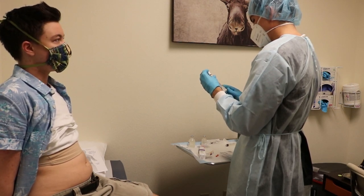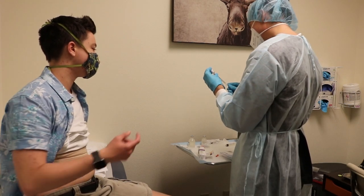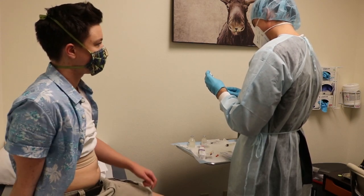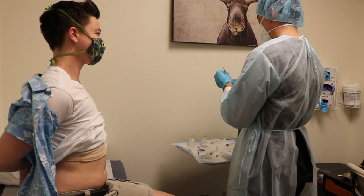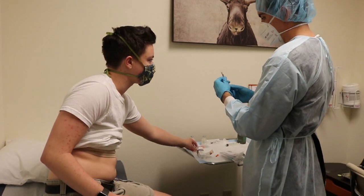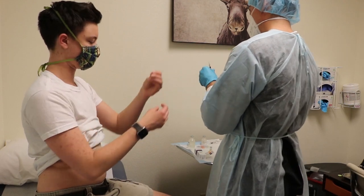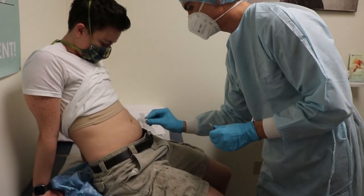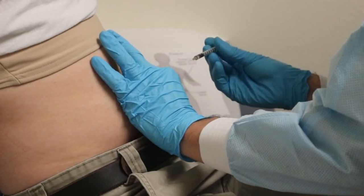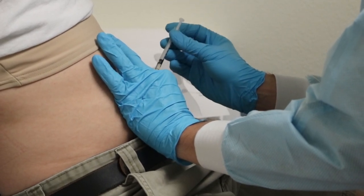I think it's easier intramuscular, and the nurse agreed — because this solution is really thick, it gets stuck. She suggested using a thicker needle if this one was too thin. The nurse then demonstrated the correct technique: you have to do it straight down, grab the skin, and do it at a 180-degree angle — not 90. I had been doing 90 degrees. With intramuscular it's supposed to be 90, so I had been sticking it straight in. But subcutaneous is 180 degrees.